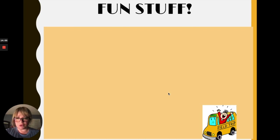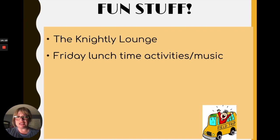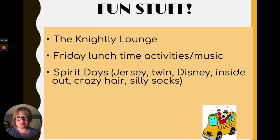We also have fun stuff at Golden Valley. We have the nightly lounge, Friday lunch activities and music organized by our wonderful ASB students. We have different spirit point days and spirit competitions — we are a very spirit-point-driven school, and our teachers and staff are very competitive. We participate in Disney Day, Twin Days, Crazy Hair Day, and Halloween dress up. We always love to root for our favorite team, and we have spirit days throughout the year.